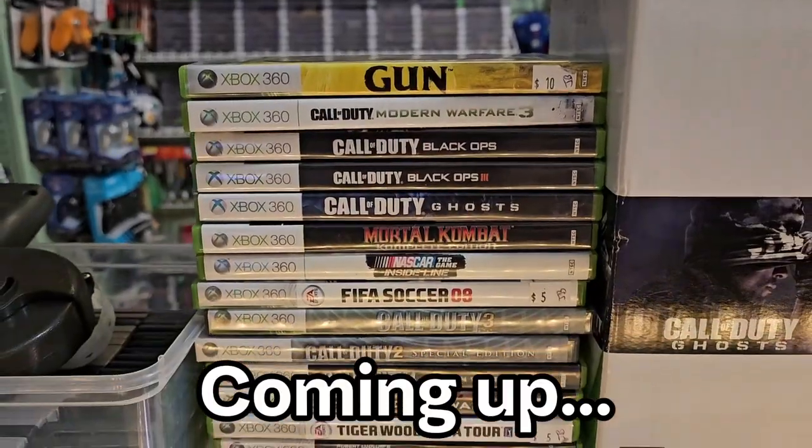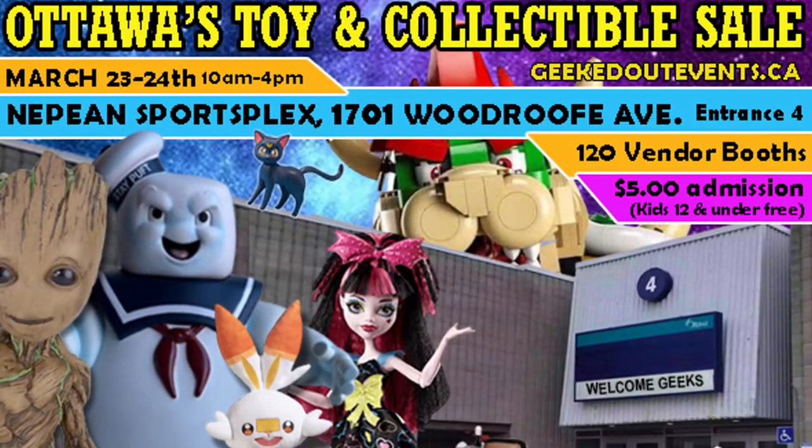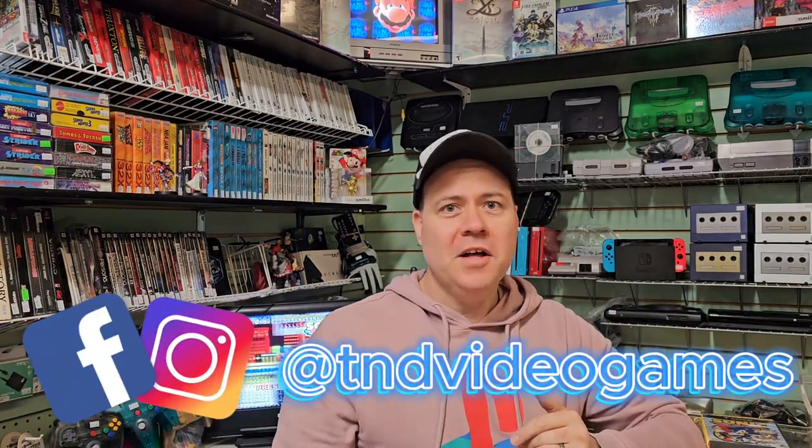Morning guys, Joe here. Welcome to TV Video Games. We've got a busy day ahead of us. We've got some restock to get out on the shelves. There's also another gaming convention in town — I find we're either really busy or not busy at all. I believe Dave will be at the convention today with his kids, hopefully buying some really nice inventory for the store, and my goal is to make more money than Dave spends this morning. So let's get to it, guys.